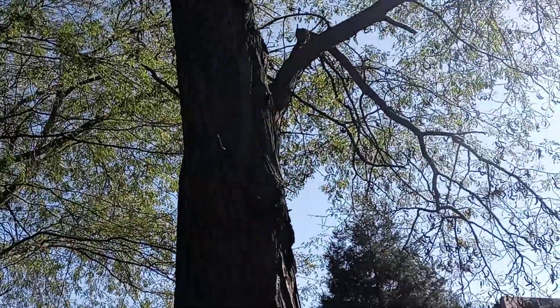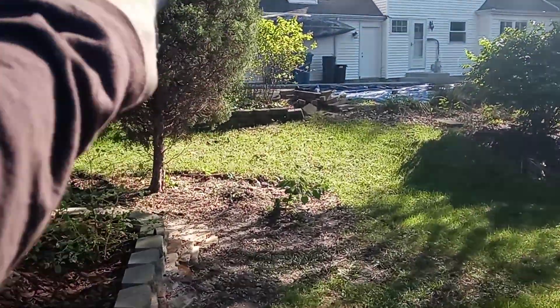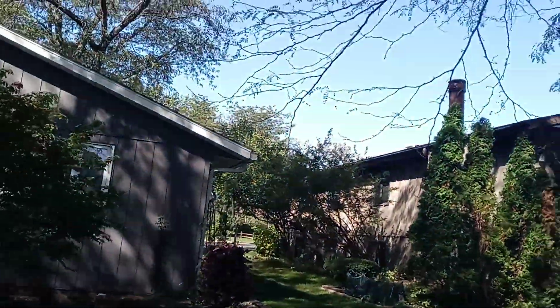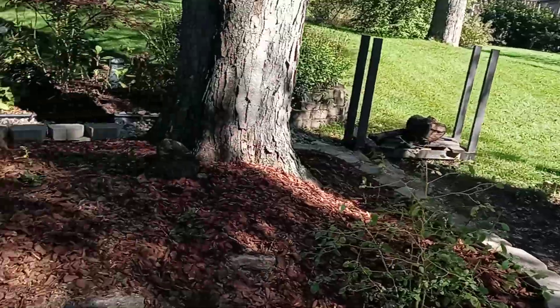There are tall honey locusts casting shade here, and eastern red cedars casting a lot of shade as well. Looking around the area, you can see there's not a lot of sun reaching this space.